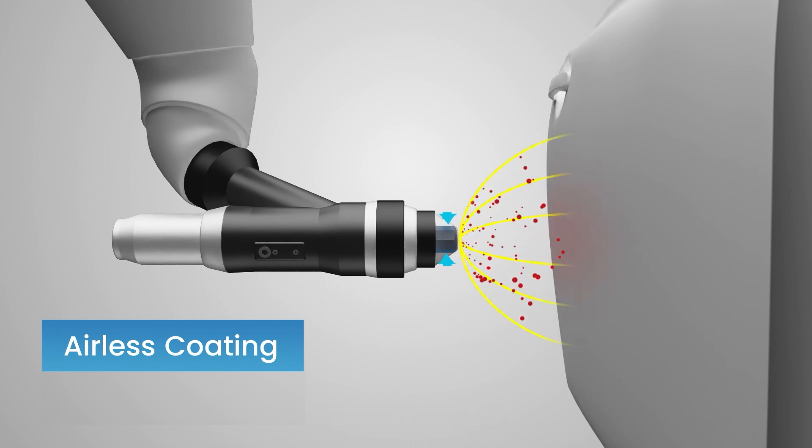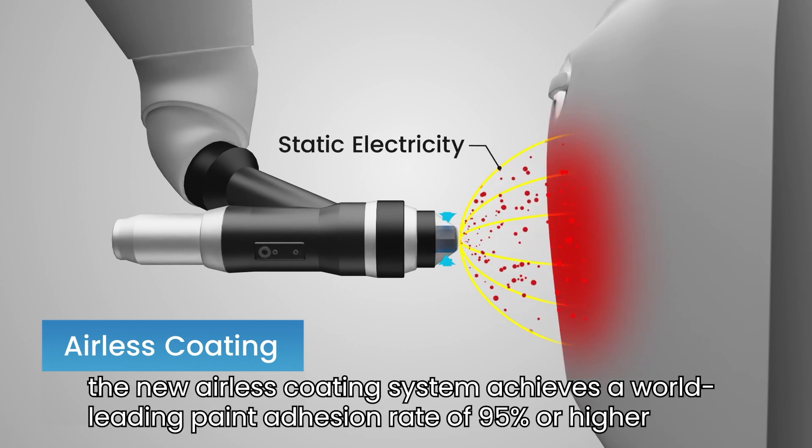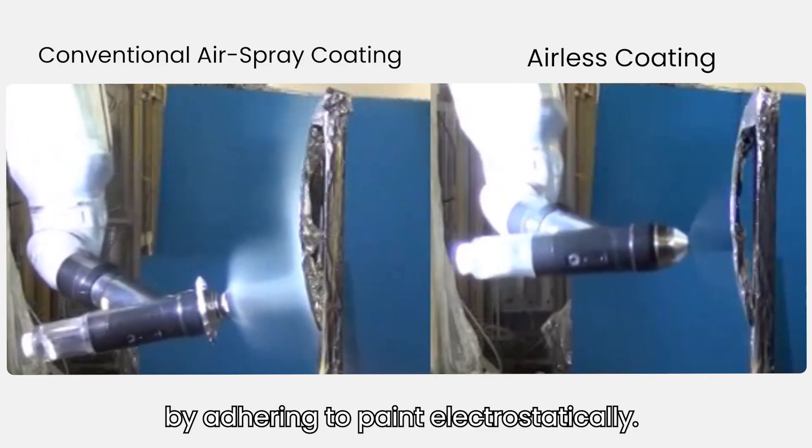By comparison, the new airless coating system achieves a world-leading paint adhesion rate of 95% or higher by adhering the paint electrostatically.